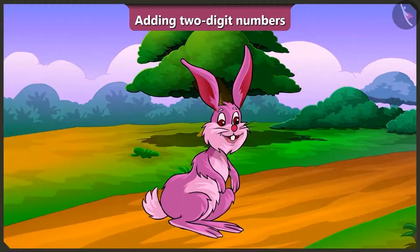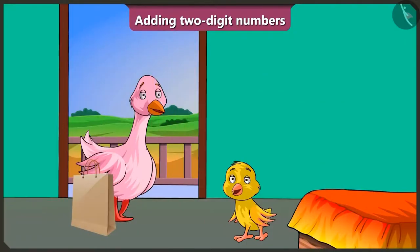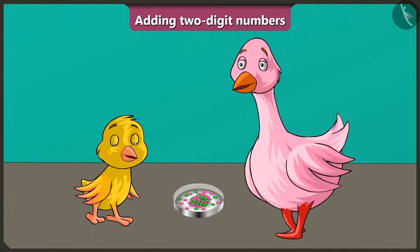So come on, let's see what Pinky auntie has got for Billu from the market. Pinky auntie, what did you get for me? Come Billu, see this — this is your favourite gems chocolate! Oh wow, auntie! I am going to stay at your house for 10 days. Every day I will eat two green and two pink gems.